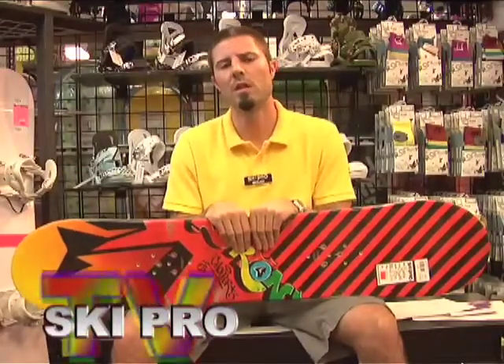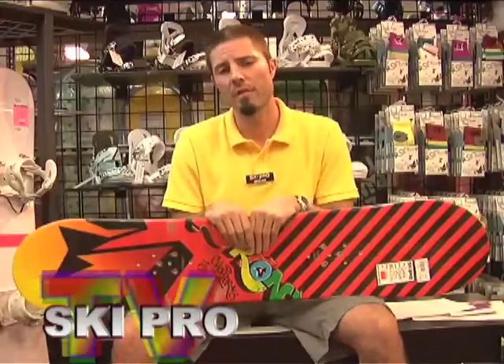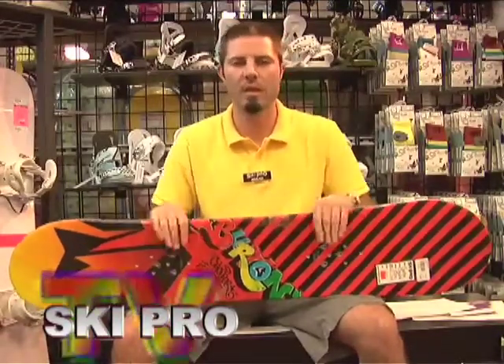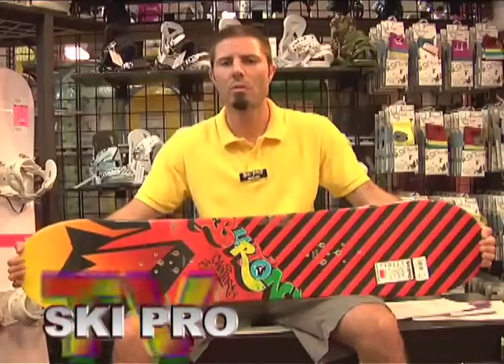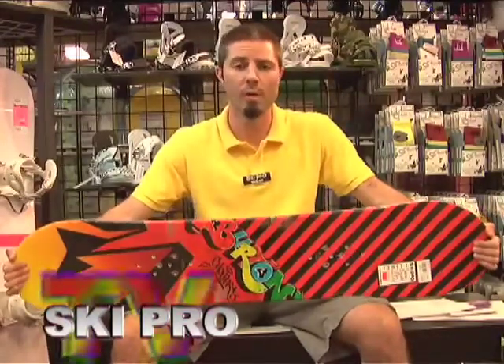The first thing that you want to consider is how much do you weigh. Each board is designed for a particular weight range, and as long as you stay within that you'll have the flex that that board is designed to have. You can certainly go outside of that — it's not going to break the snowboard — but there are definitely some guidelines about what is going to be appropriate for you.